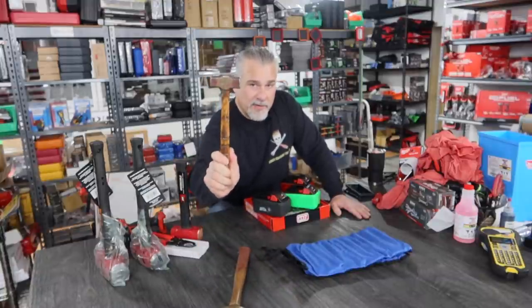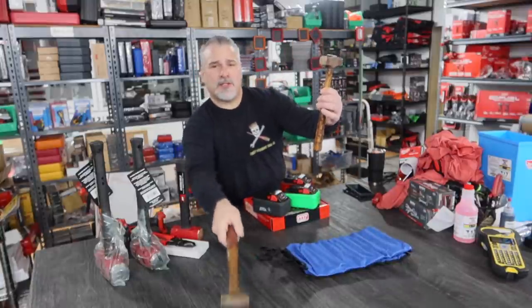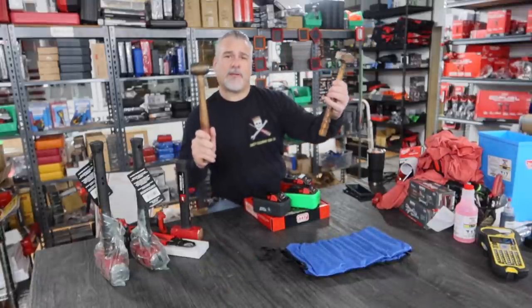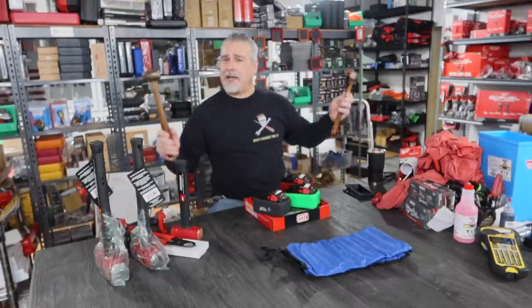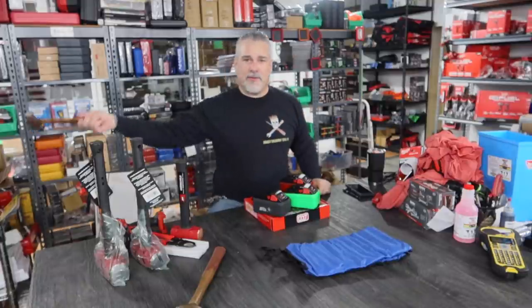I love this hammer — I wouldn't take $500 for this one either. I promise you. I'm leaving them in my will: this one goes to Nick and this one goes to my nephew Phil. They're both going to get a brass hammer when I die. I got no money, I got nothing else to leave them. I'm leaving brass hammers — throw your money in the trash.